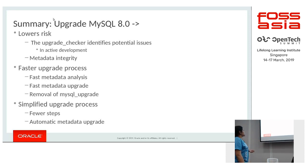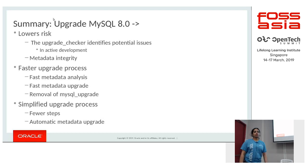To summarize the improvements for lower risk: we introduced the upgrade checker which identifies issues you can address on your 5.7 installation before upgrading, under active development with continuously added checks. For metadata integrity, the DD tables are hidden and you can no longer insert directly, enforcing system table integrity. For faster upgrade: we do metadata analysis and upgrade automatically, and with the removal of mysql_upgrade you lose an additional manual step — it is handled entirely within the server.